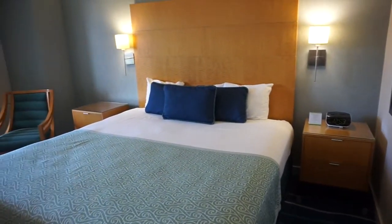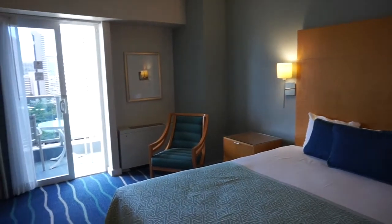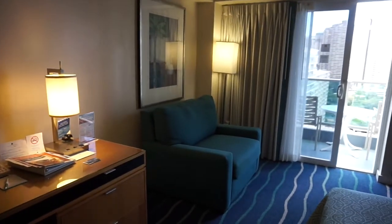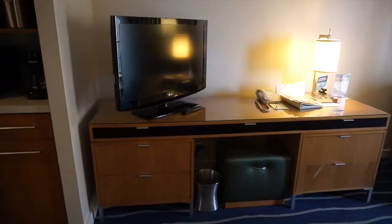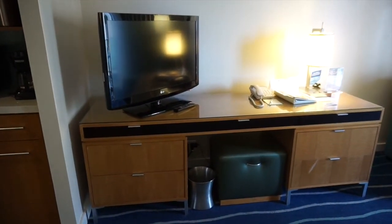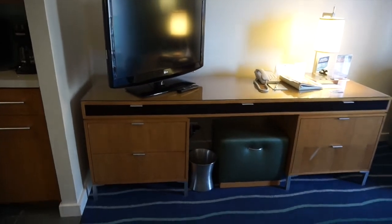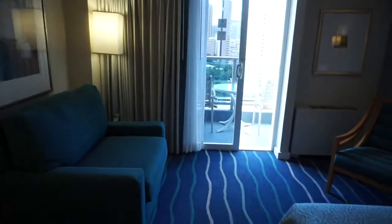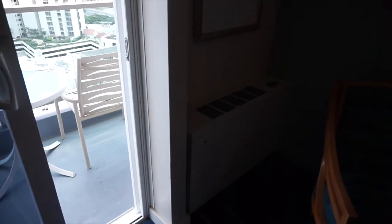Right across from there you have a bar sink and more storage below. As you walk into the room, there's storage on each side of the bed as well as an alarm clock. There's a chair in the corner, another full-size chair with a lamp, and right across from the bed you have an ottoman for extra seating, a trash can, telephone, brochures, TV, and more storage going all the way across.